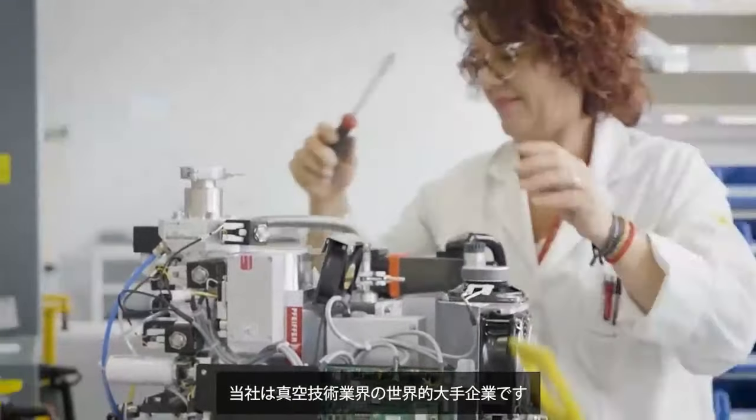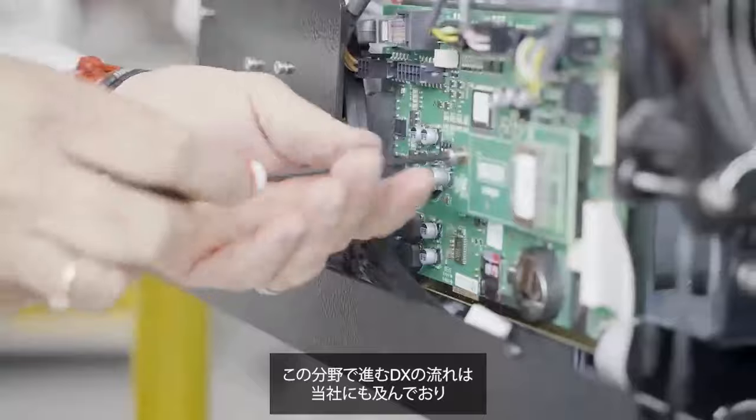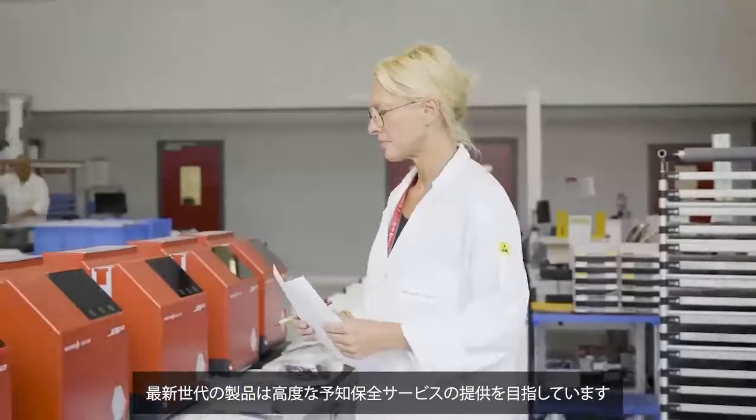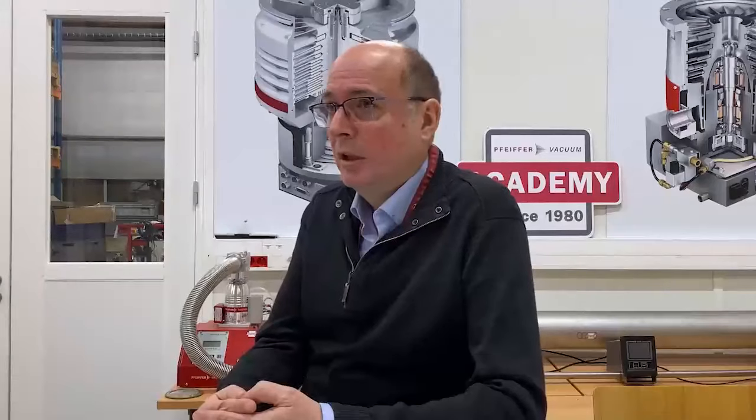We're a major global player in the vacuum technology industry. We're part of the ongoing digitization of this domain, with our latest generation of products aiming to offer advanced predictive maintenance services. We attach great importance to creating more sustainable products through digital solutions.